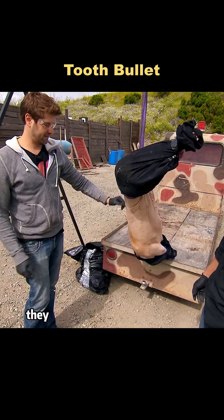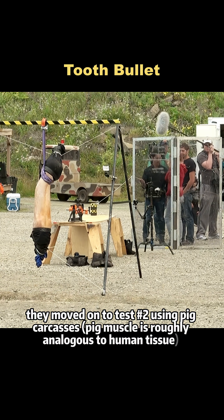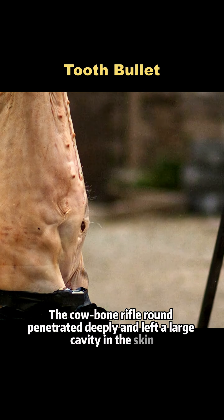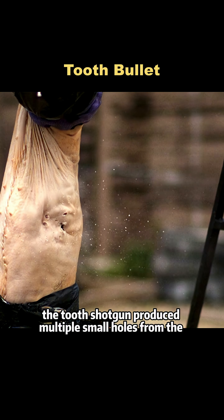To evaluate the actual damage, they moved on to test number two using pig carcasses. Pig muscle is roughly analogous to human tissue. The cow bone rifle round penetrated deeply and left a large cavity in the skin. On a fresh carcass, the tooth shotgun produced multiple small holes from the fragments.